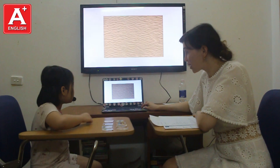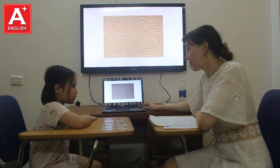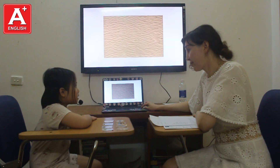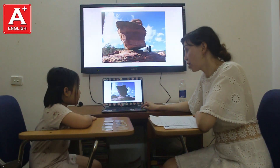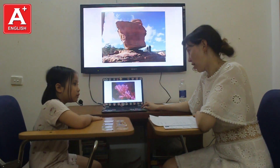Okay, what is this? It's the sand. Where can you find sand? I can find sand in the desert. Very good. What's this? It's a rock. Where do you find rock? I can find rocks in the mountains. That's great.